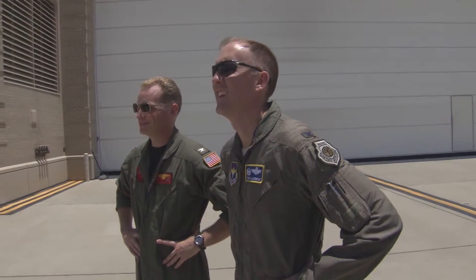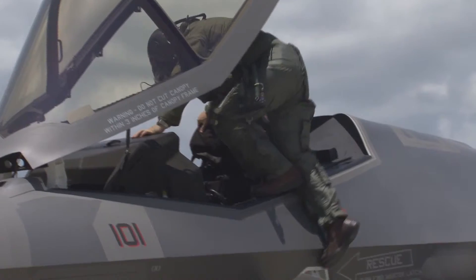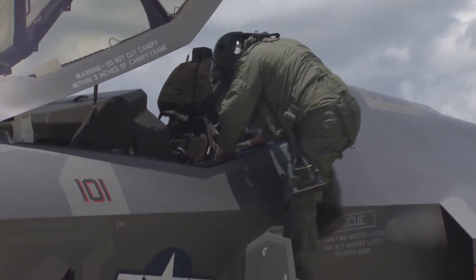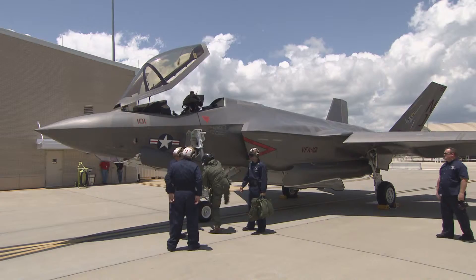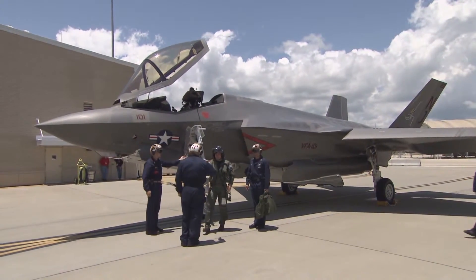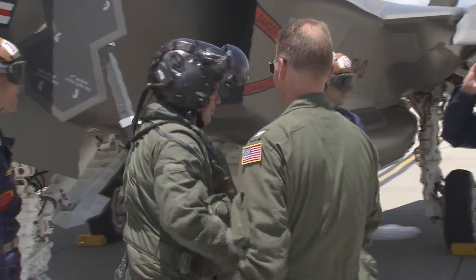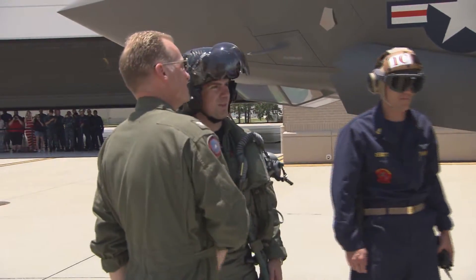It's been a long time coming. Skipper, welcome back. Thank you guys, it's good to be back.